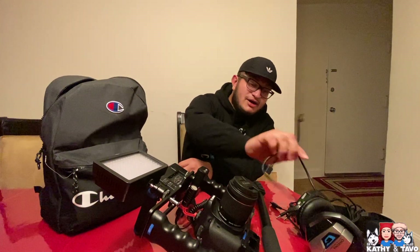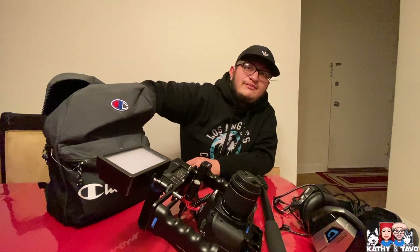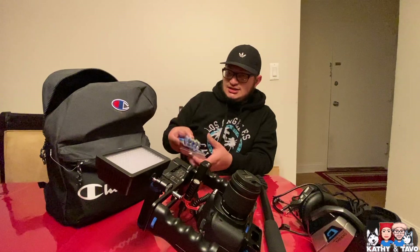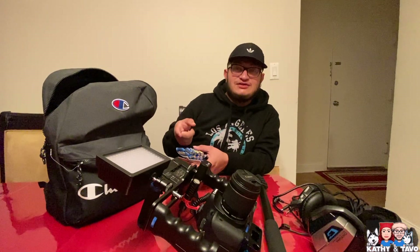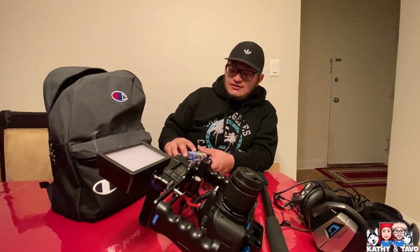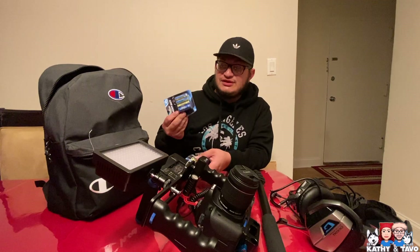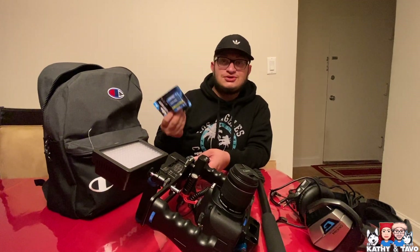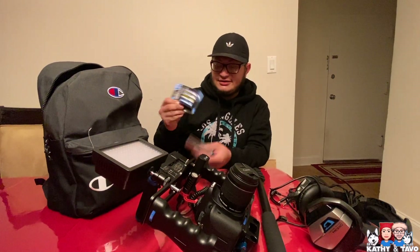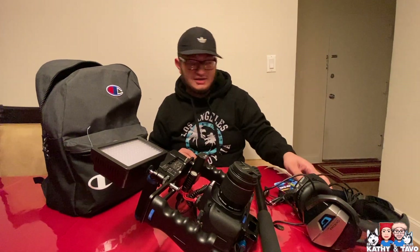I have an HDMI cable for the monitor. I also have batteries, because my LED light works with rechargeable batteries. What I do is buy extras at the dollar store or 7-Eleven in case they lose charge or die. My lavalier mic also uses these batteries, so they really come in handy.